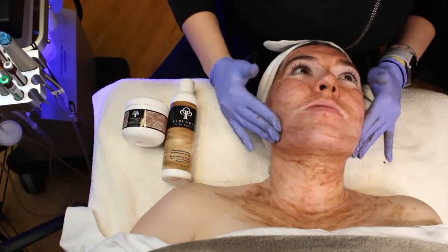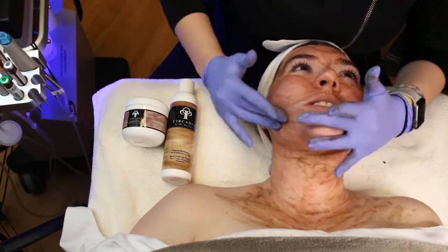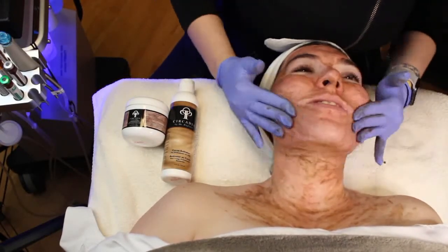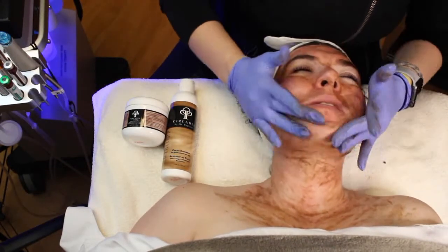After that, we're going to go in and do the Circadia Cocoa Enzyme treatment again, just like you saw in week one. The enzyme is going to be great for loosening up any bacteria and dead skin debris that she's accumulated from her microneedling.